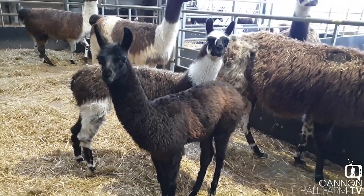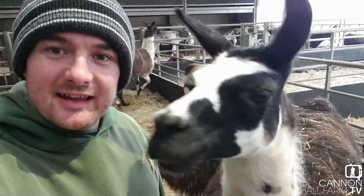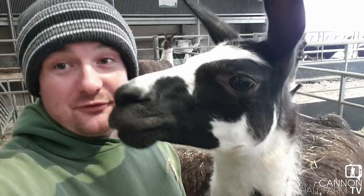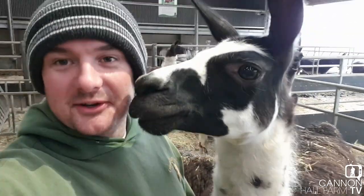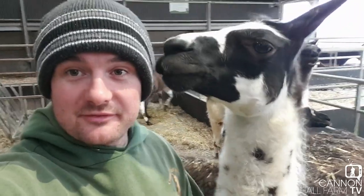So all in all, we've had a massive success with our llamas this time around. I hope you've enjoyed that video. Obviously we're going to continue to bring you videos going forward about all of our llamas, what they're up to and how they're all going on. Thanks very much for watching. It's goodbye from me, Farmer Dale, and goodbye from her.